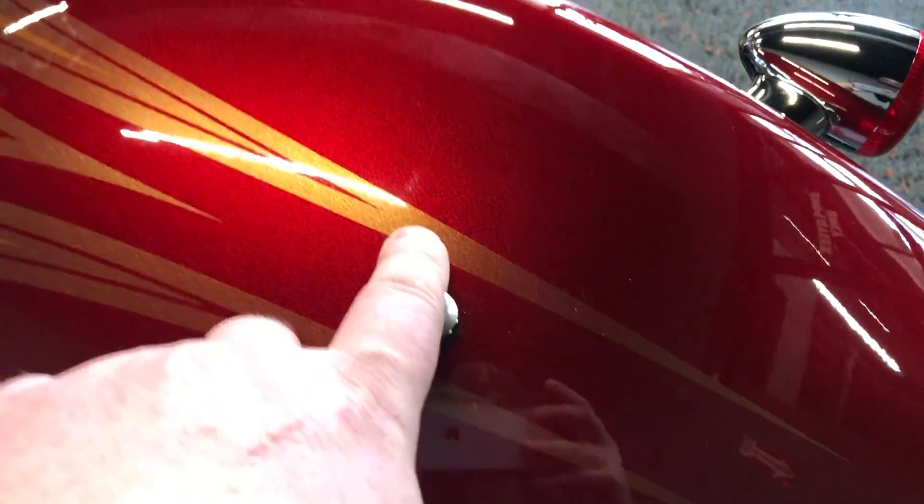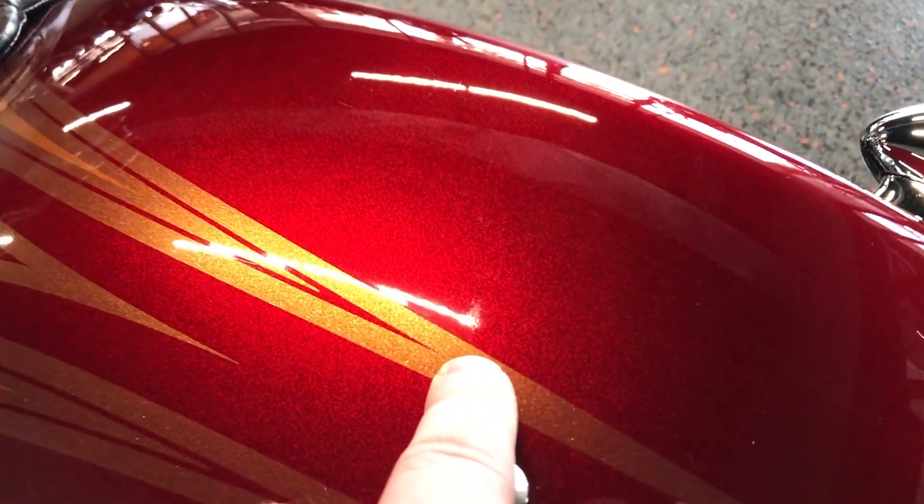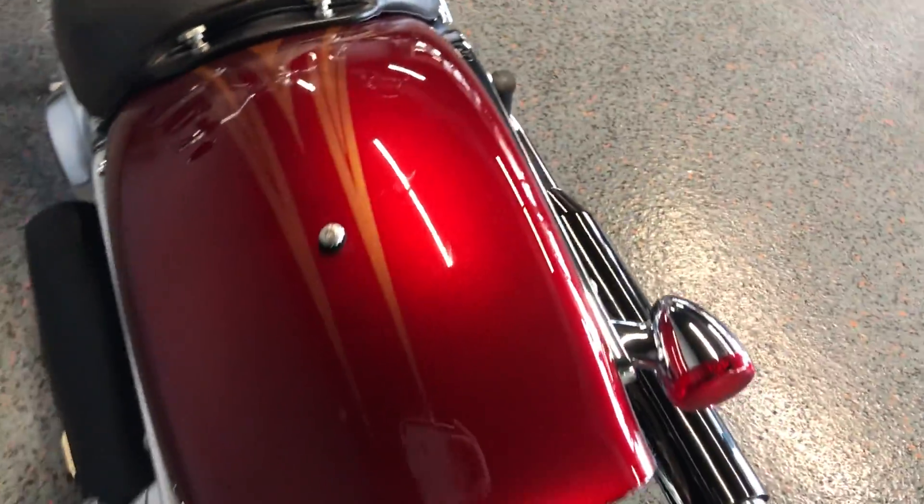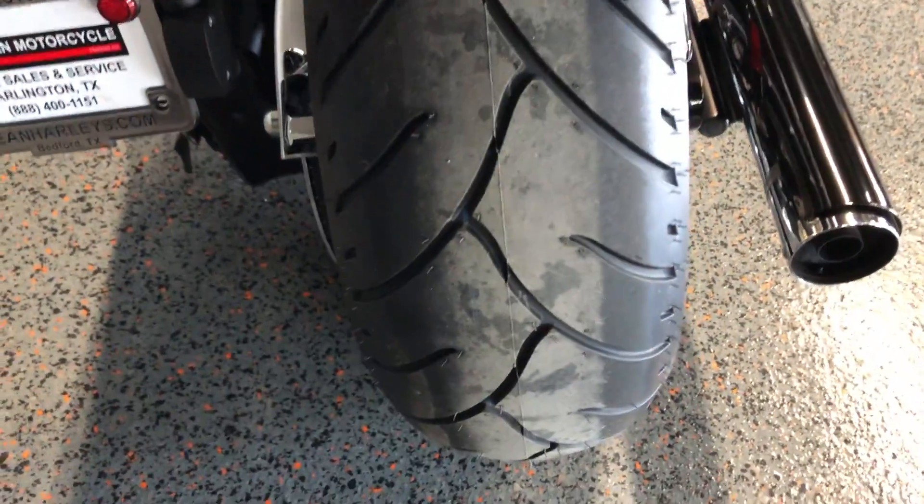Kind of hard to see in the glare, but there are some very light scratches on the rear fender. It's got a brand new rear tire that we put on it as well.